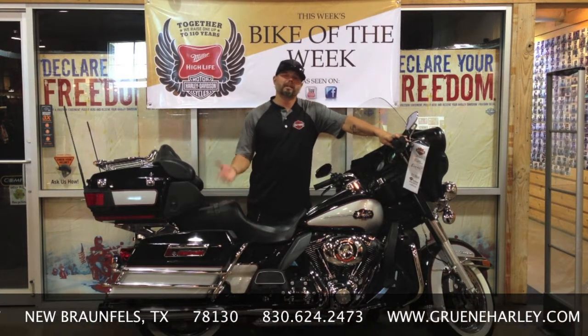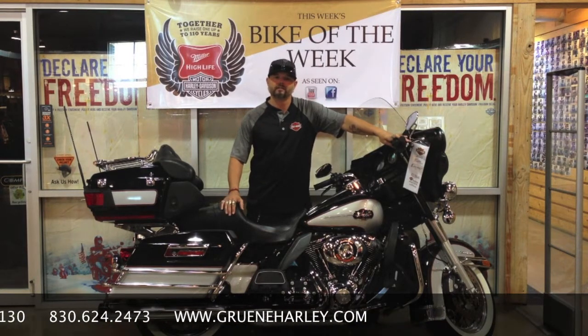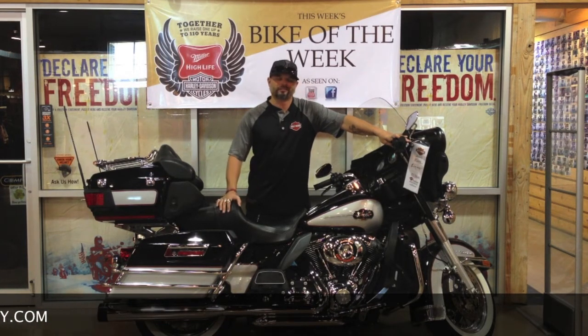Or better yet, stop by at 1288 Loop 337 in beautiful New Braunfels, Texas. Have one of our professional and knowledgeable sales guys help you put this Bike of the Week in your garage. We'll see you down the road.